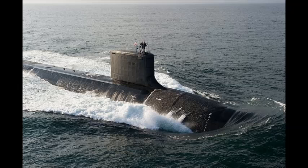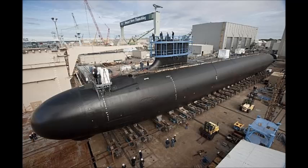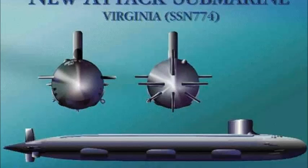The U.S. Navy's Virginia-class nuclear-powered attack submarine is the successor to the Los Angeles-class boats. It was designed as a smaller, cheaper, and more versatile alternative to the advanced but extremely expensive Sea Wolf-class. A total of 30 Virginia-class nuclear-powered attack submarines are planned.